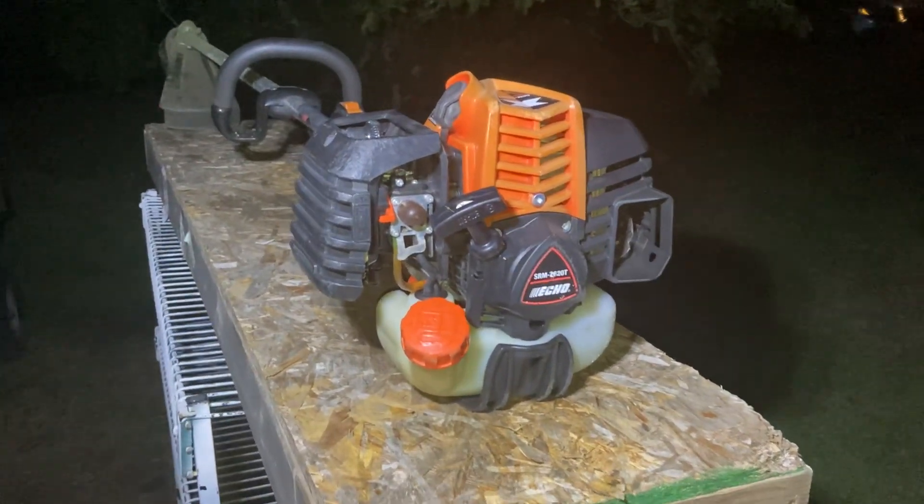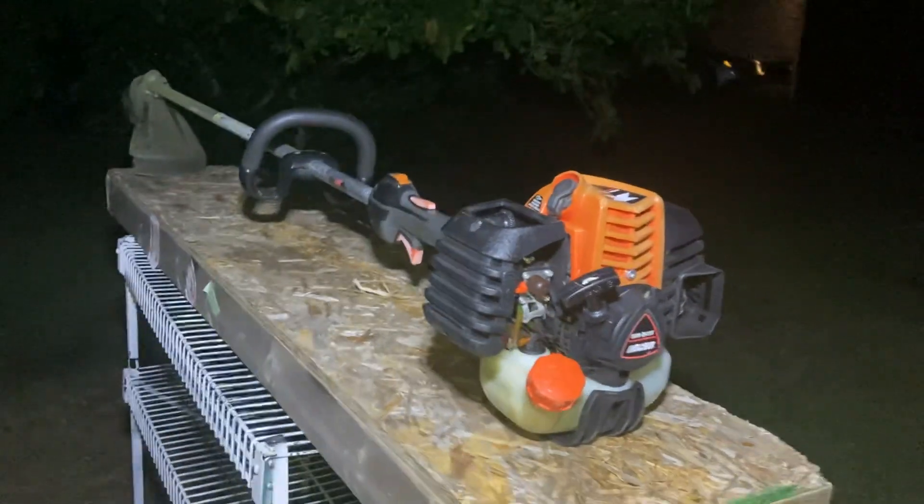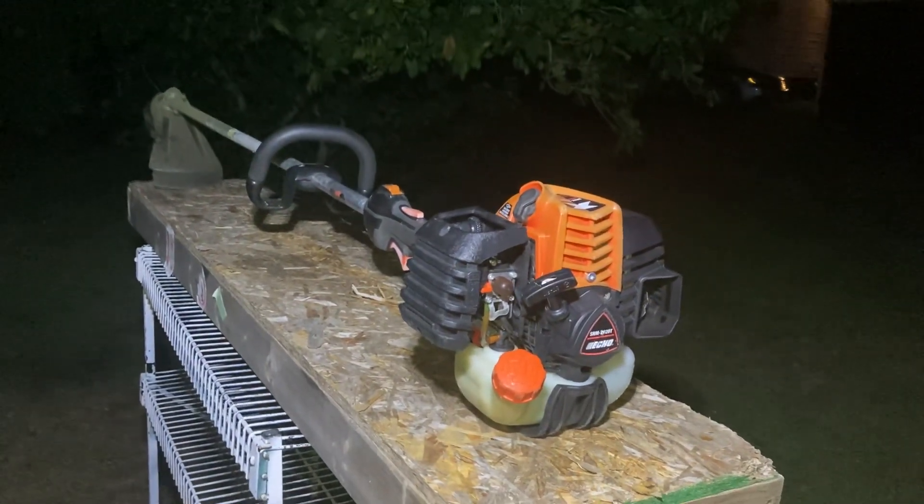I did replace the spark plug and fuel filter as well. All the fuel lines seem to be good. The grommet's not leaking. I will continue to use this thing quite a lot. Definitely my new favorite trimmer, without a doubt. Thank you very much.